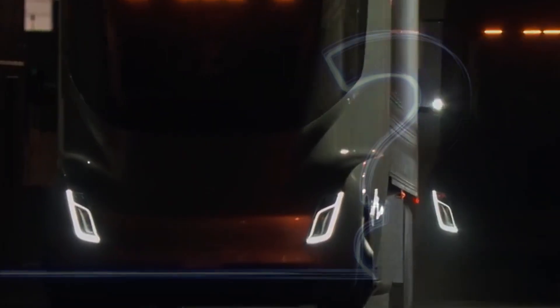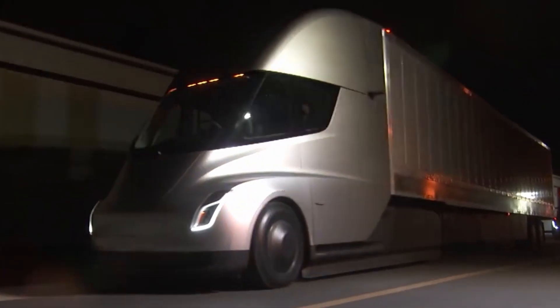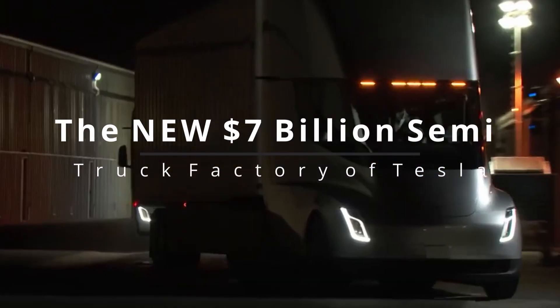Where will Tesla manufacture the semi, given the rise in gigafactories across the globe? Join us as we tour Tesla's new manufacturing facility.